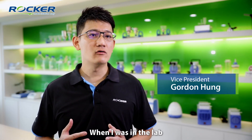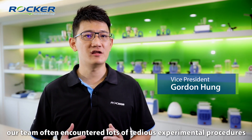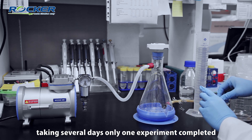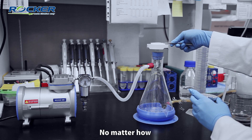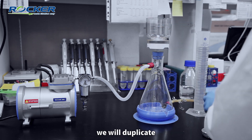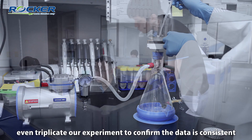When I was in the lab, our team often encountered lots of tedious experimental procedures, taking several days with only one experiment completed. No matter how to ensure the reliability of the experiment, we will duplicate or even triple our experiment to confirm the data is consistent.